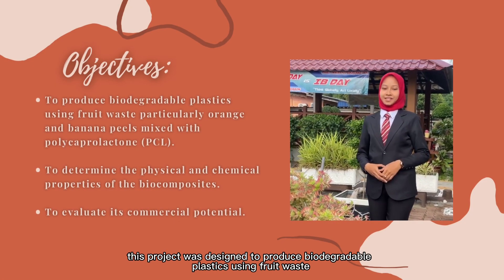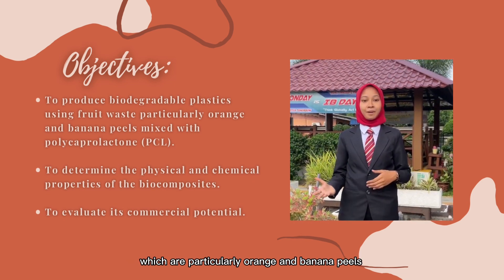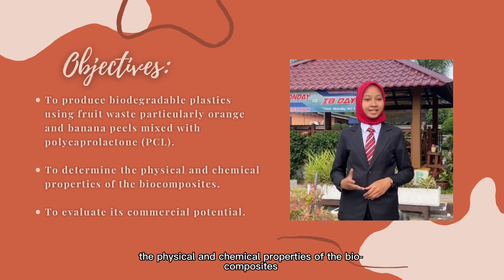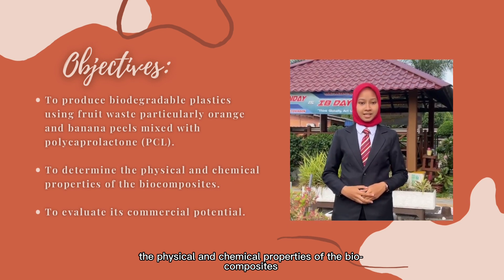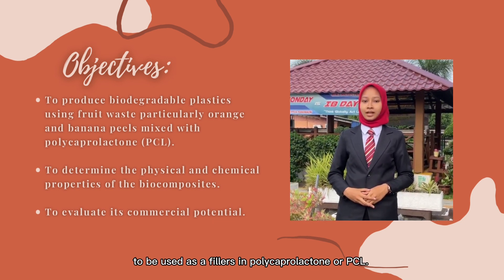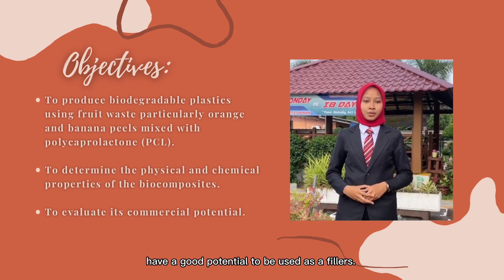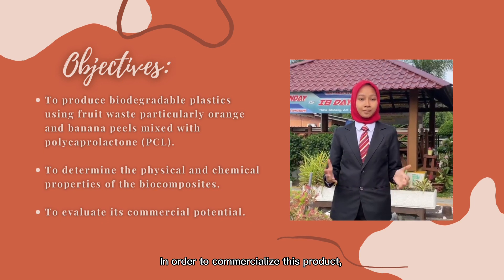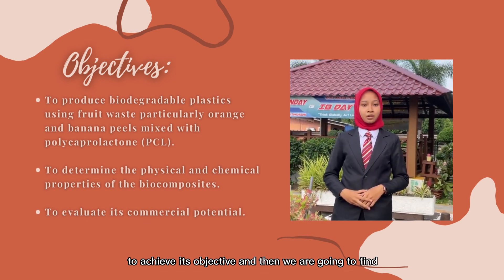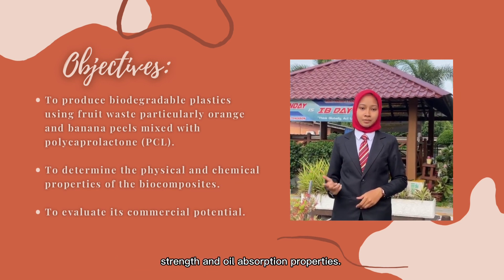As a solution to the problem, this project was designed to produce biodegradable plastics using fruit waste — particularly orange and banana peels — combined with polycaprolactone (PCL). Then, it is to determine the physical and chemical properties of the biocomposites to identify the best potential fruit waste to be used as fillers in PCL, as only certain types of fruit waste have good potential. In order to commercialize this product, we need to evaluate its commercial potential first, and then find the best potential fruit waste by comparing the tensile strength and oil absorption properties.